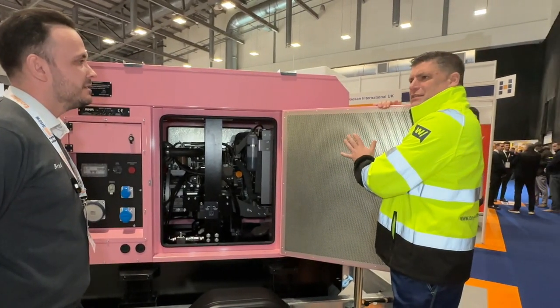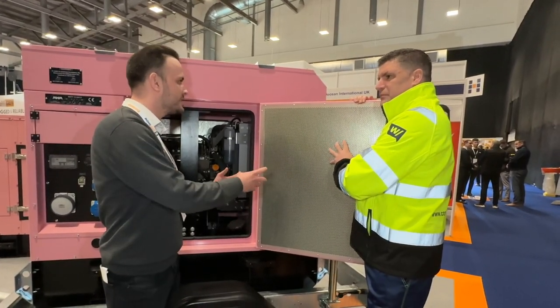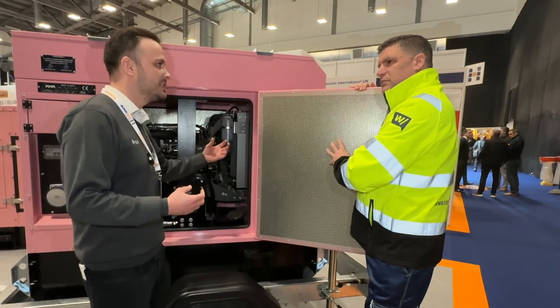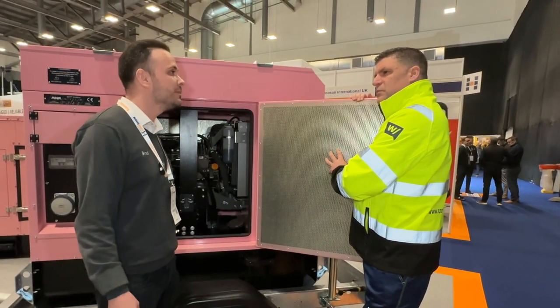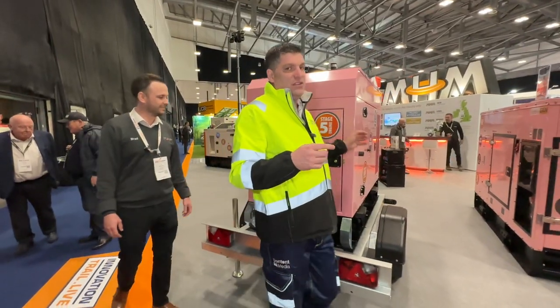I noticed something here in the door — it's slightly different isn't it? Exactly. Compared to a traditional diesel generator, you've got extra soundproofing, thicker steel, mesh, and the airflow and setup of the machine really helps with that noise level as well. Fantastic — let's go and have a look around the rest of the machine.